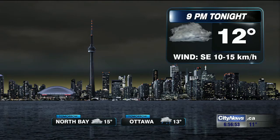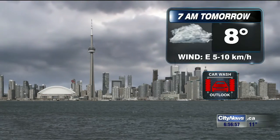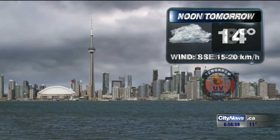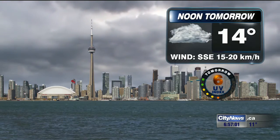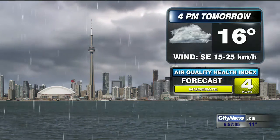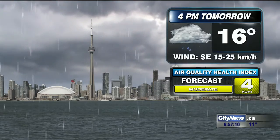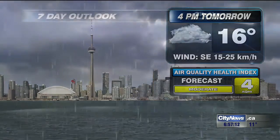Temperatures are near 12 degrees here throughout the evening. Winds out of the southeast at 10 to 15 kilometers per hour. Hold off on the car wash with an 8-degree start to the day and a cloudy sky tomorrow. A high of 16 in the forecast with 14 by midday, a few peaks of sunshine coming your way, and then those afternoon showers settling in with that high right around the 16-degree mark.